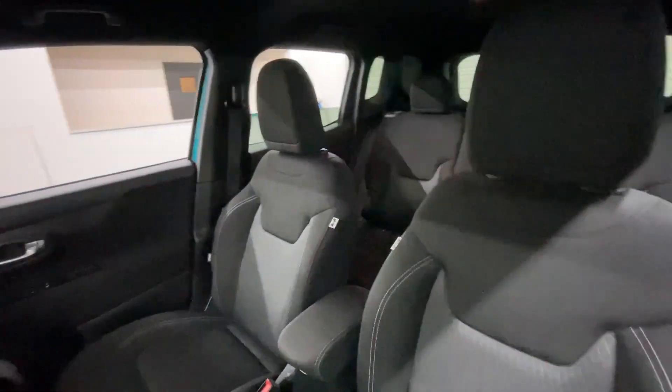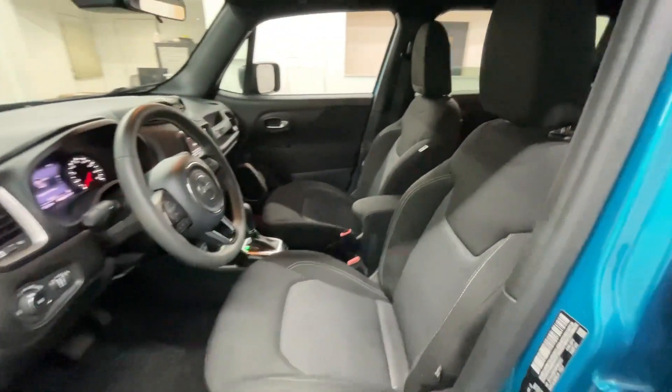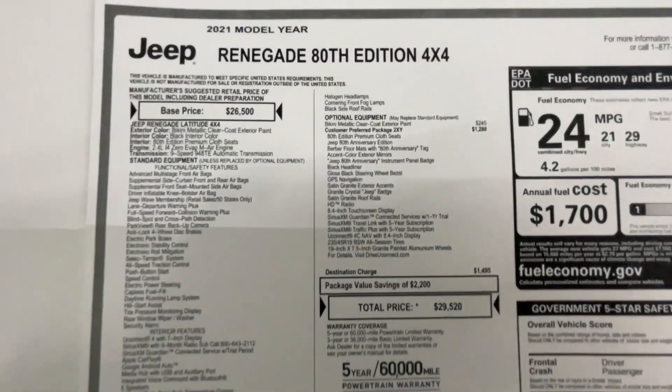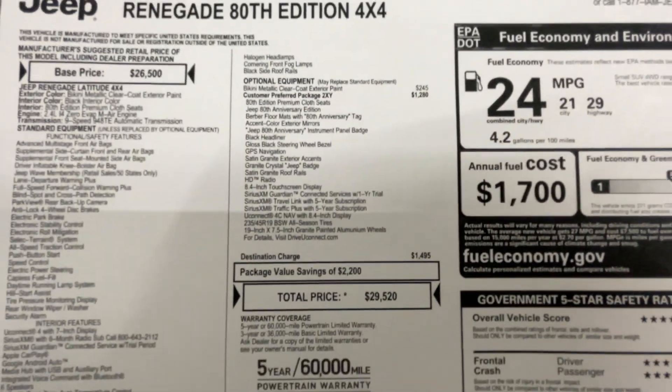One last look into the interior of this vehicle. With only 45,000 miles, this vehicle is still covered under a 5-year, 60,000-mile powertrain warranty.